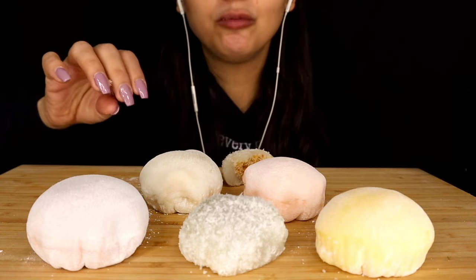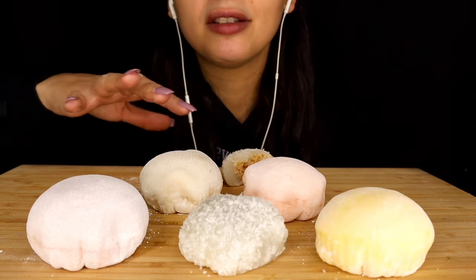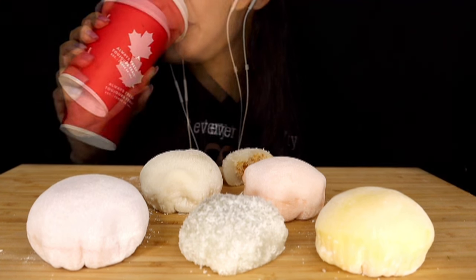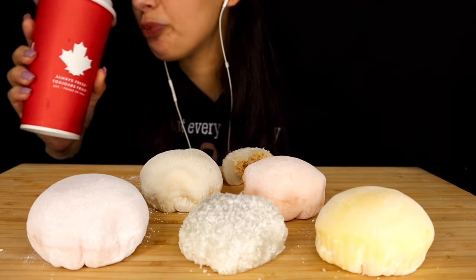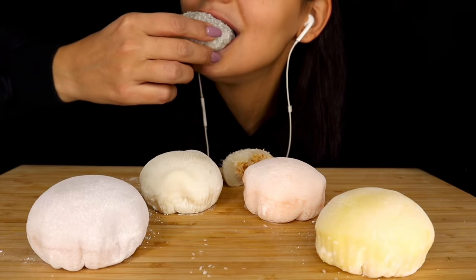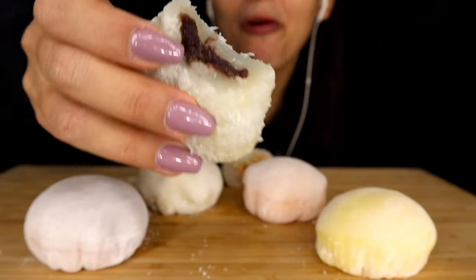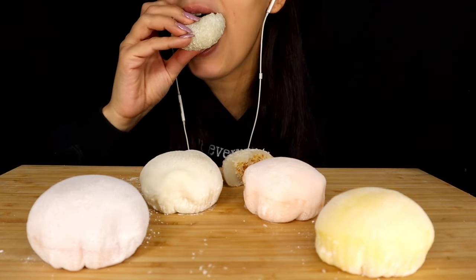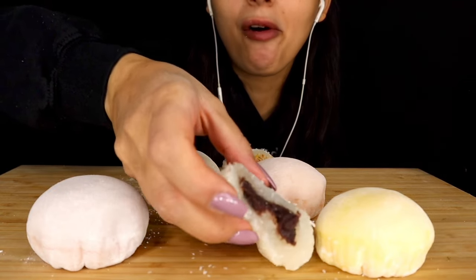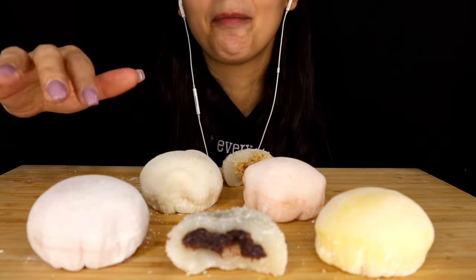So sticky, yum. The coconut with the peanuts is so good, I really like that one. And black bean — so far the red bean paste is like my favorite. I love both of these, but I'm so excited to try the new flavors.